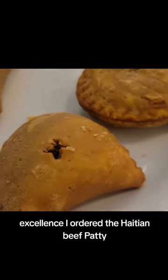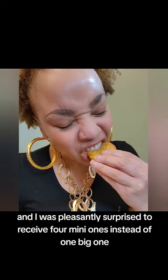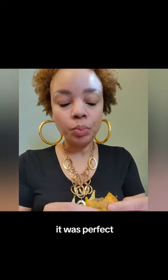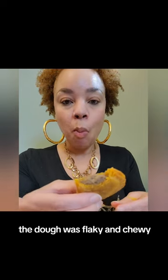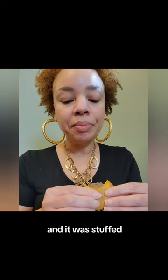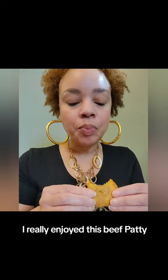I ordered the Jamaican beef patty and I was pleasantly surprised to receive four mini ones instead of one big one. And let me tell you, it was perfect. The dough was flaky and chewy. The filling was seasoned to perfection and it was stuffed. I really enjoyed this beef patty.